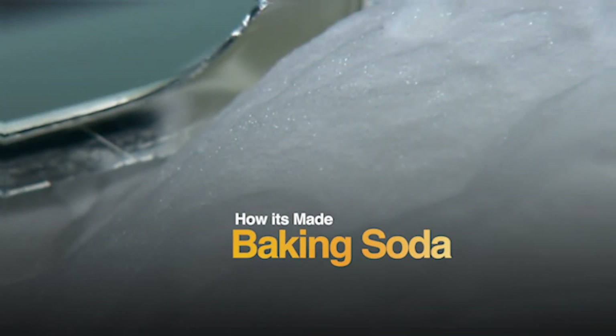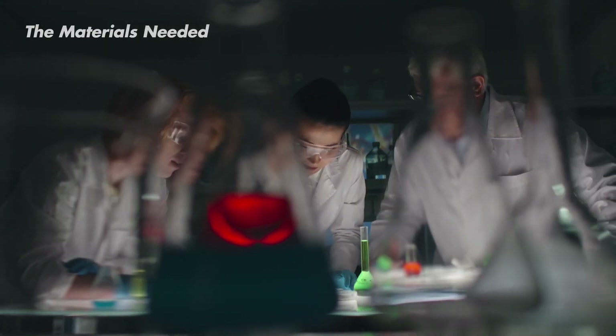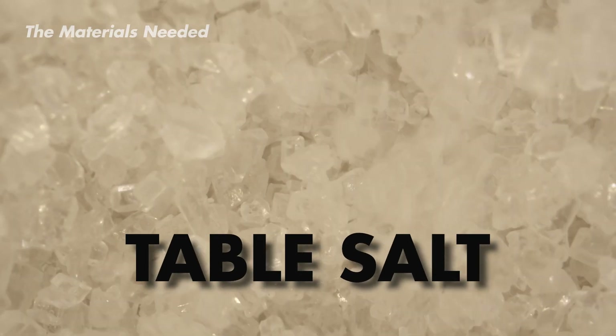But how is it made? Well, there are two main ways to get baking soda. In factories, scientists use a special multi-step process that combines common ingredients. First up, they use table salt to get the sodium needed for the reaction.